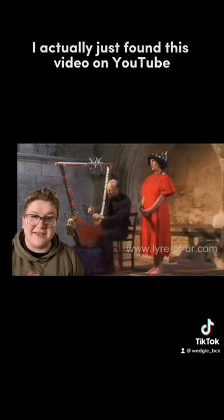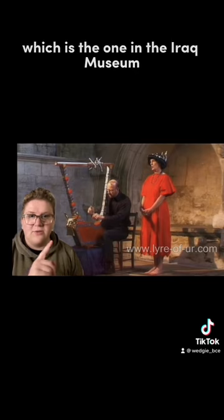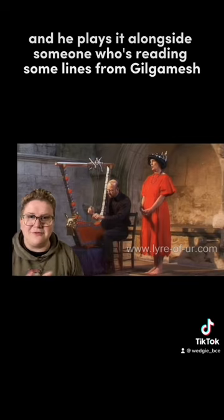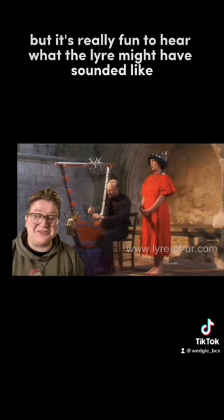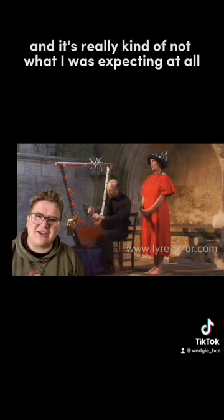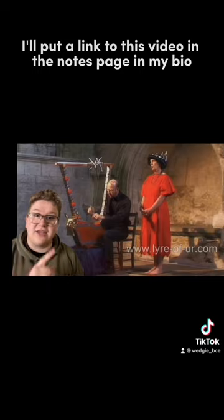I actually found a video on YouTube of someone who has a reconstruction of the golden lyre of Ur — the one in the Iraq Museum — and plays it alongside someone reading lines from Gilgamesh in English. I would have preferred Akkadian, but it's really fun to hear what the lyre might have sounded like, and it's really not what I was expecting at all. I'll put a link to this video in the notes page in my bio.